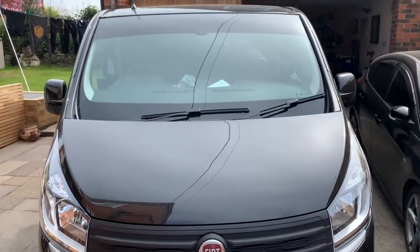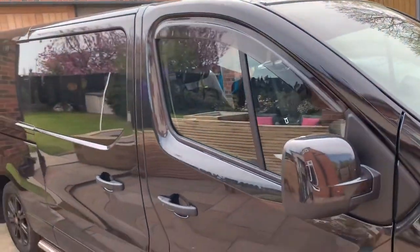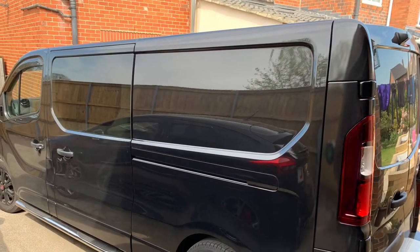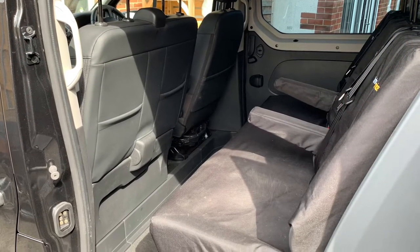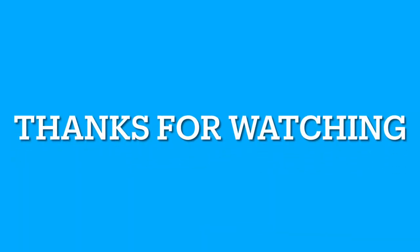The paint on these vans isn't the thickest — they do chip quite easily. I suppose for the amount of money they are, that's what you can expect. The rear camera sometimes doesn't work; I could probably go into a dealer for that, but most of the time it does work, so it's been okay. Fuel economy is getting about 37 miles to the gallon now, compared to the early 30s when I first got it — it's just getting better.